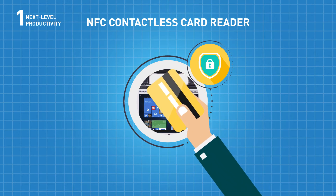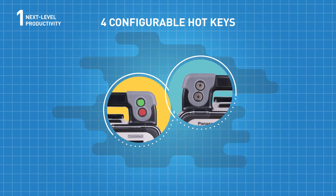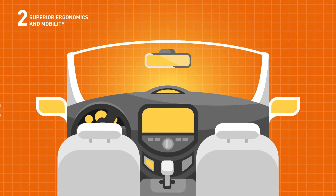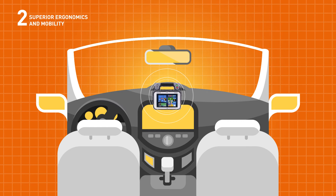An NFC contactless card reader guarantees safer user login and device security. Four configurable hotkeys allow quick access to important applications at the touch of a button. The AMTS can be easily positioned on the steering wheel or dashboard of the vehicle being tested without causing damage.